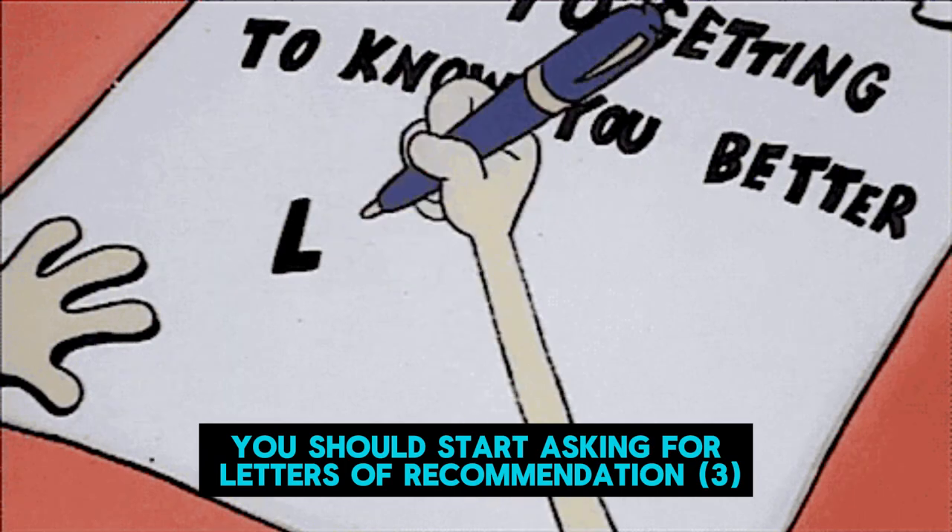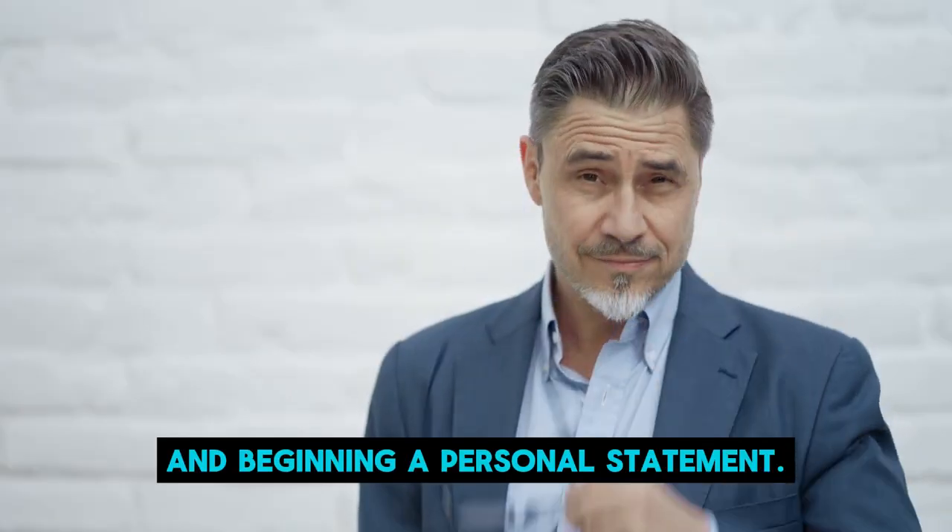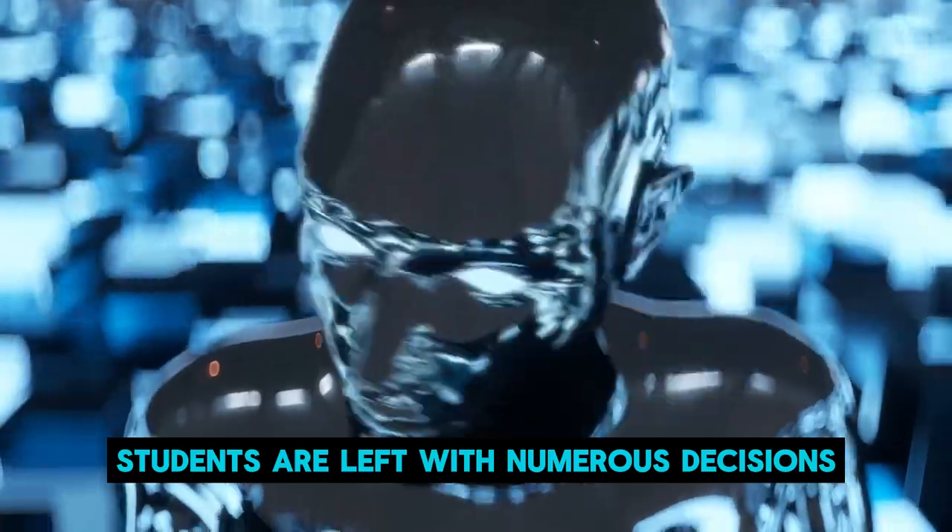At this time, you should start asking for letters of recommendation, updating your CV, and beginning a personal statement.